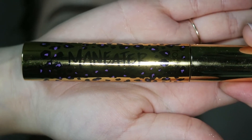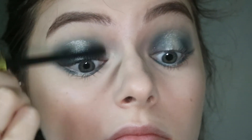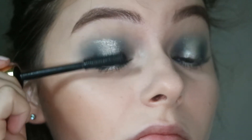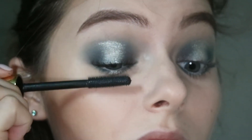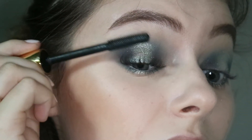For mascara I'm doing the Tarte Man-Eater mascara — two coats because I don't know how to put on false lashes and I wanted a more dramatic eye look. I feel like it gives my eyes the volume and the intensity that I need.